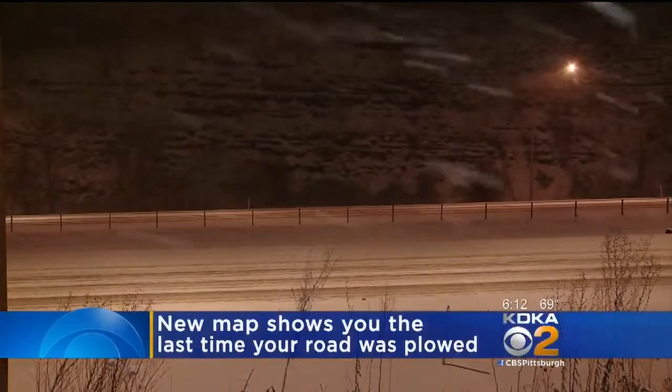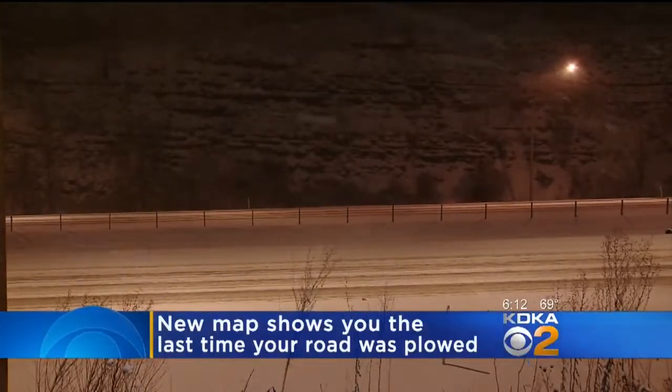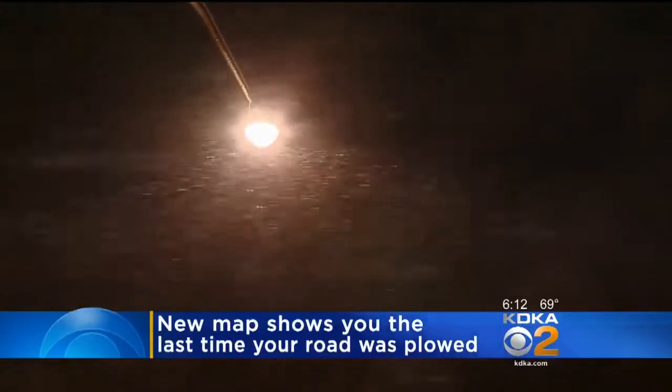There is a new online tool that you can use when the roads get bad this winter. You will be able to see a color-coded map that will tell you when your road was plowed. PennDOT officials announced the new tool this morning.